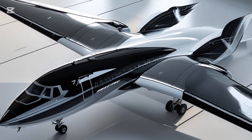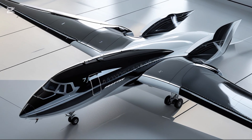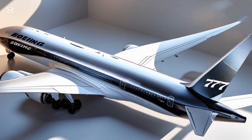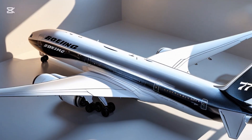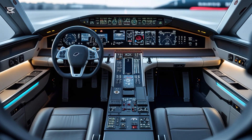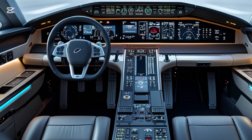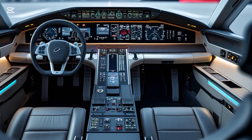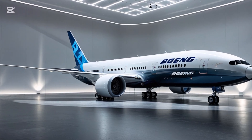The first thing that stands out about the 777X is its size — this is the largest and most efficient twin-engine jet in the world. The 777X comes in two versions: the 777-8 and the 777-9. The 777-9, which is the one most people are talking about, is the longer version. It measures a jaw-dropping 251 feet in length, making it even longer than the legendary Boeing 747. It can seat around 426 passengers in a typical two-class configuration and has a range of about 13,510 kilometers, or roughly 8,390 miles.